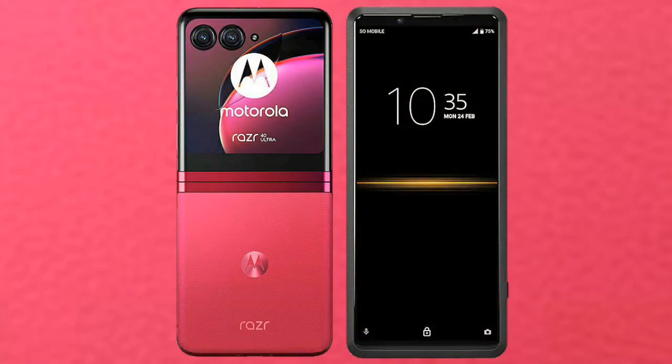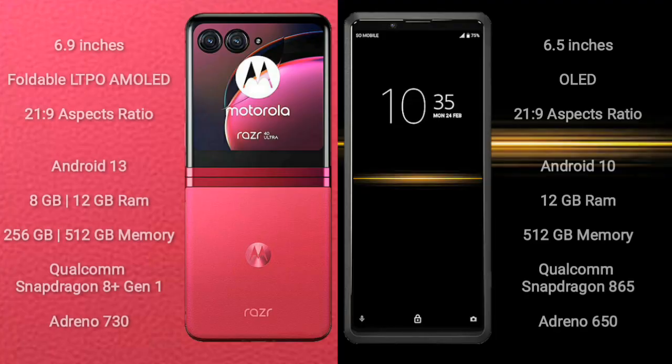I will compare the new Motorola RAZR 40 Ultra with Sony Xperia Pro. Motorola RAZR 40 Ultra comes with a 6.9 inches foldable LTPO AMOLED display and Snapdragon processor. Sony Xperia Pro comes with a 6.5 inches OLED display and Snapdragon processor.